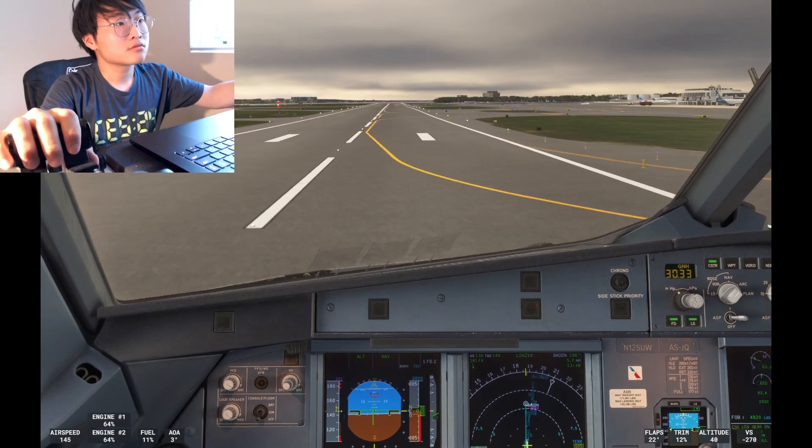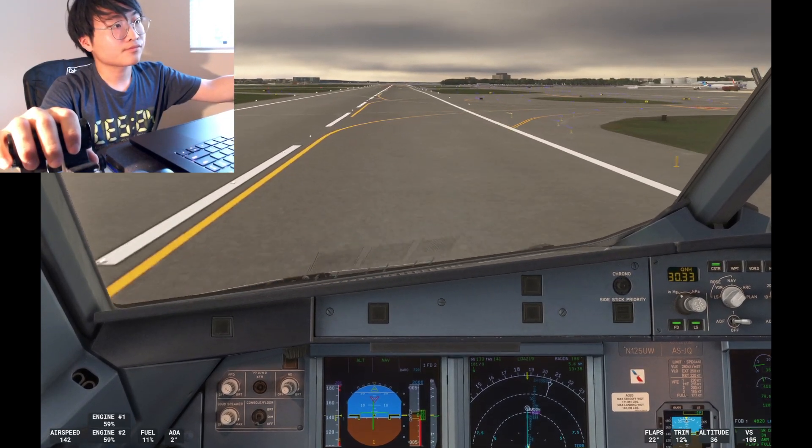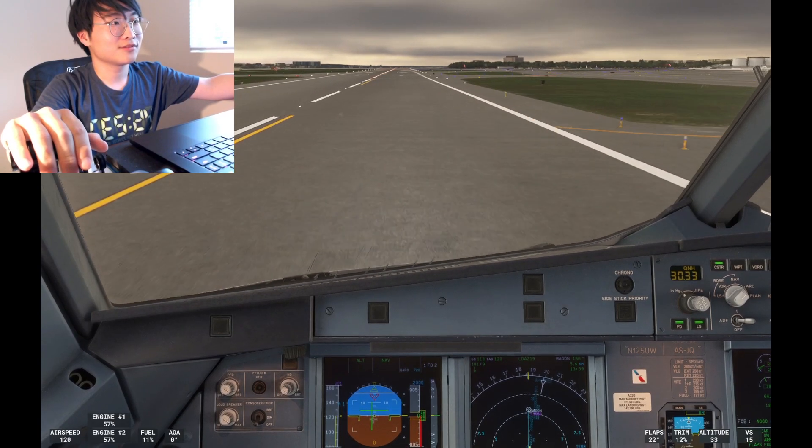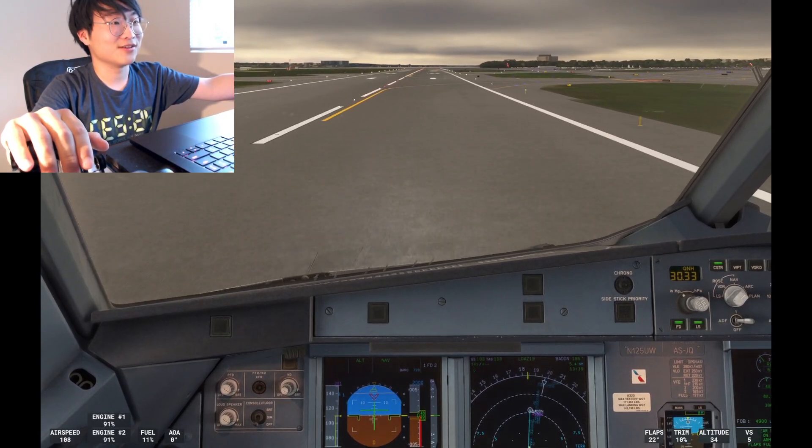It's good — made it. 100, 50, 40, 30, 20, retard. 10, 5. Nice landing! Wow — that was crazy.